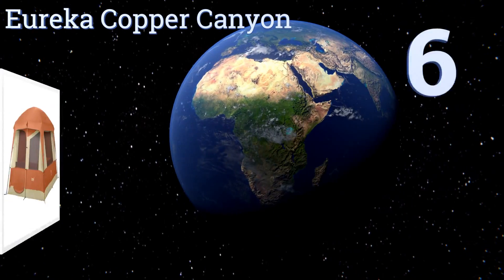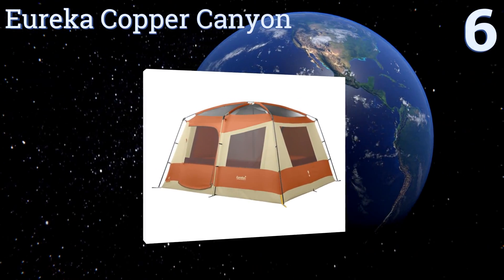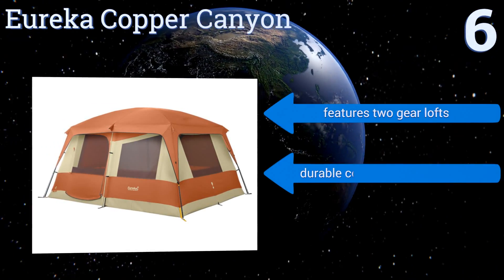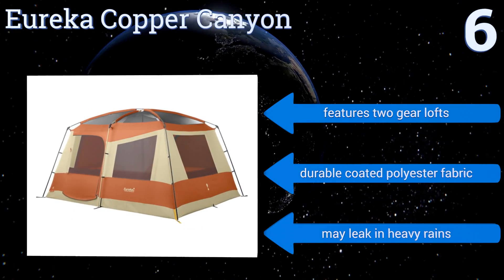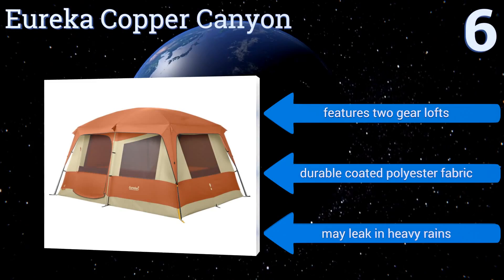Moving up our list to number six, coming and going in the Eureka Copper Canyon is no problem thanks to its two large D-style opposing doors that allow for easy entry and exit, no matter how many people you pack into it. The seven-foot ceilings ensure even the tallest party members have room to move. It features two gear lofts and a durable coated polyester fabric, however it may leak in heavy rains.